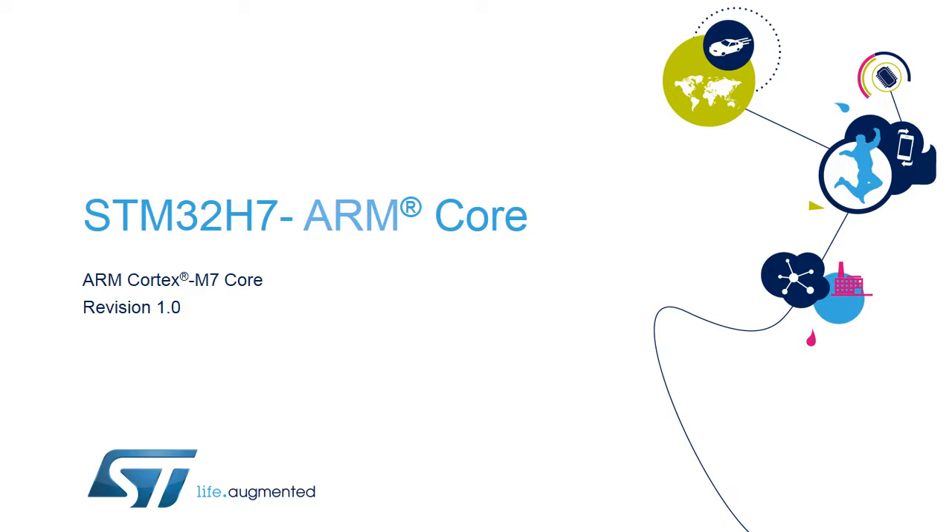Hello, and welcome to this presentation of the ARM Cortex-M7 core, which is embedded in all products of the STM32H7 microcontrollers family. The Cortex-M7 core is part of the ARM Cortex-M group of 32-bit RISC cores. It implements the ARM V7EM architecture.